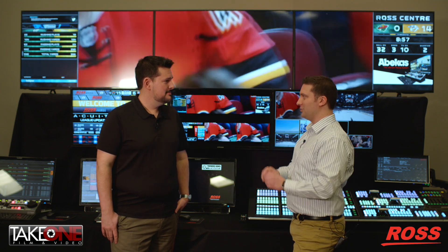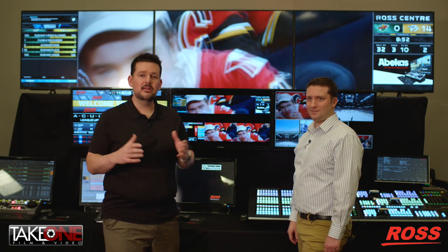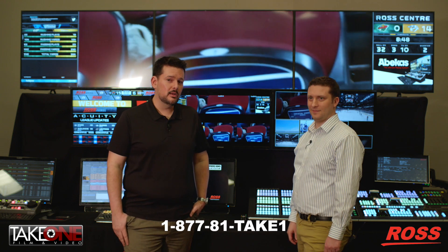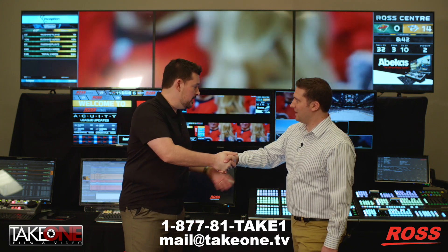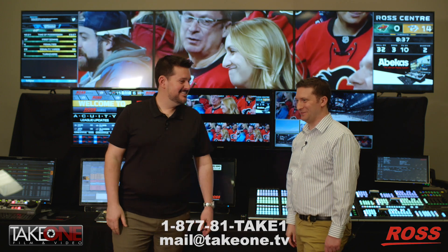I like thinking of it like Legos — all the parts are the same but we put them together in a totally different way every time, just for that customer. If you have questions about Tessera or any other Ross product, give us a call at 1-877-81-TAKE-1 or email us at mail@take1.tv. Eve, thank you for your time — we've got a lot more to talk about. Absolutely, let's do more videos!